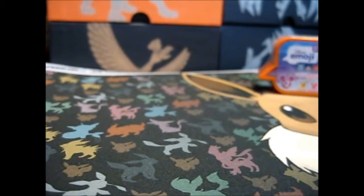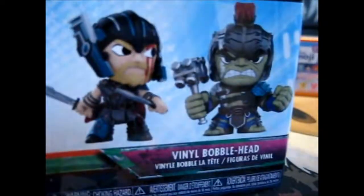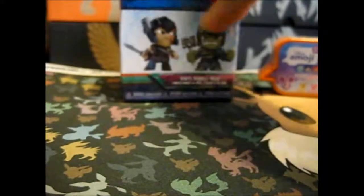This was from Tessa's also. And here is a Mystery Minis Thor Ragnarok. So that's going up here.